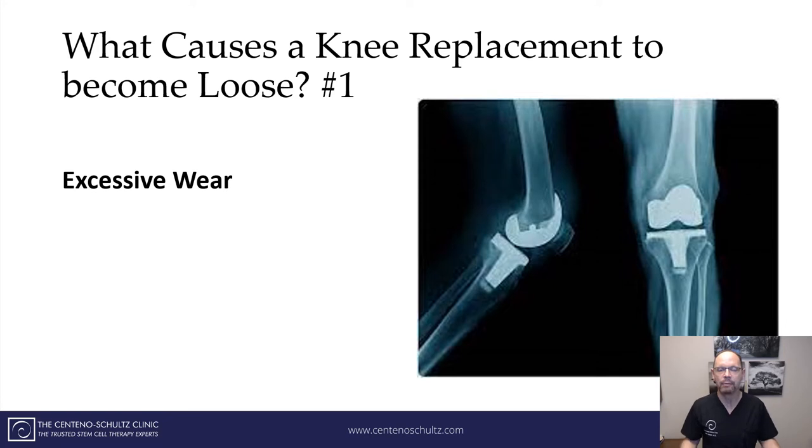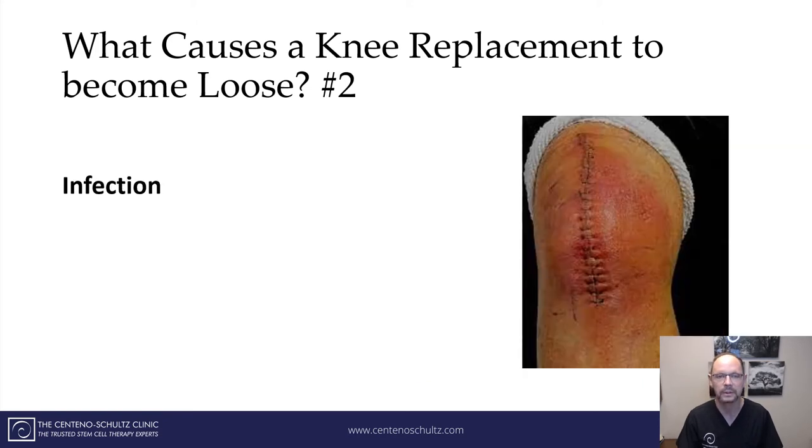So what causes a knee replacement to become loose? Number one: excessive wear. A knee replacement does not last forever — it only lasts on average about 20 years. There are many factors that will affect the longevity, but know that oftentimes it can be simply worn out, and with that it becomes loose.